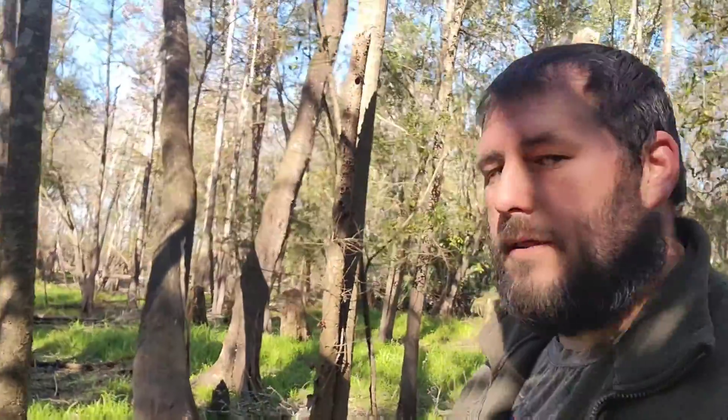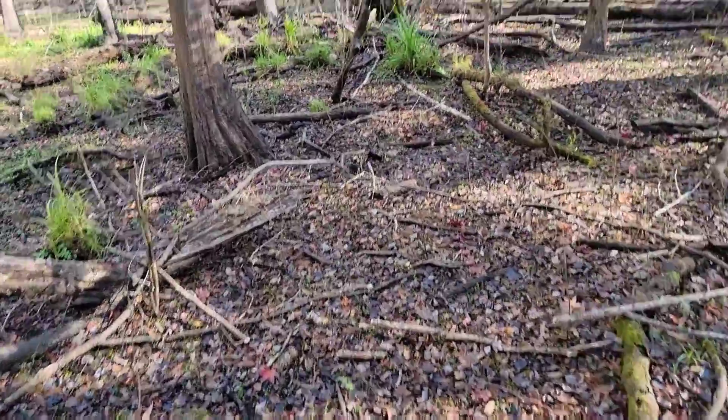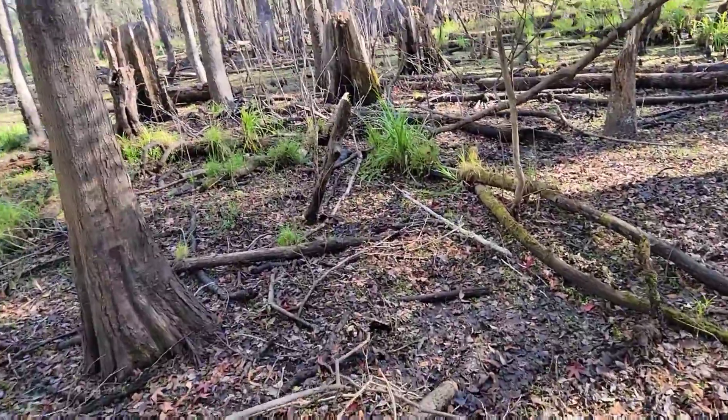Looking for this giant cypress tree. And this is a cypress stand. You may or may not be able to see the tree — it's right there. The water's receded some, so I think we can get a little closer so you can actually see just how big this cypress tree actually is. It's like we're going to get pretty close this time, so let's go take a look at this.